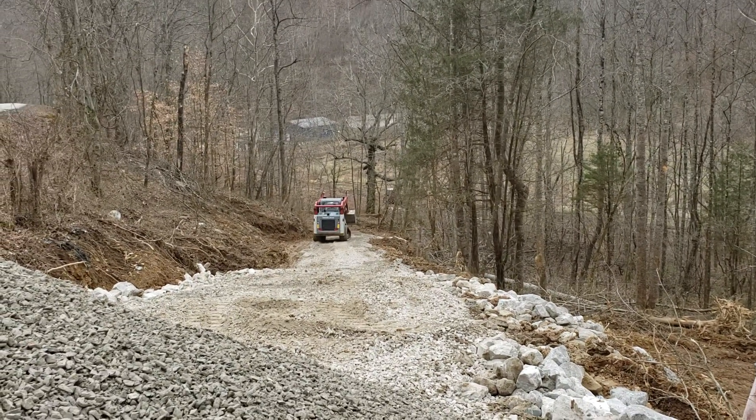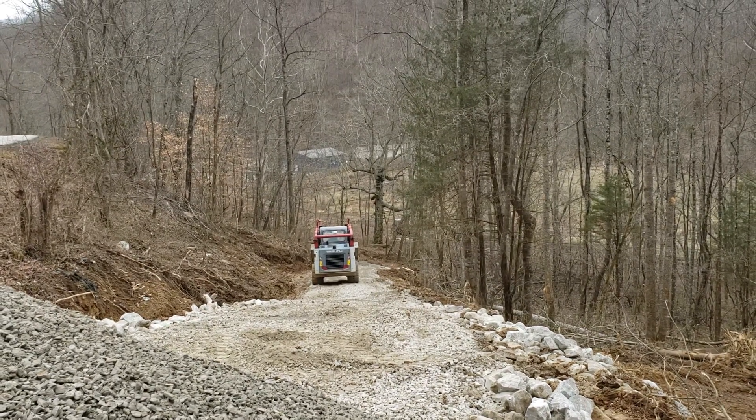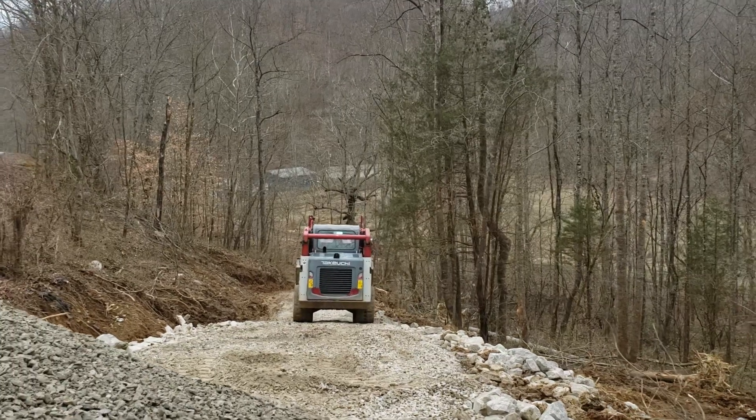Welcome back to Skidmore Family Farm. As you can see, we got gravel coming in. This is going to be the last load he spreads. He's going to get it down there to where we can turn around with the tractor, and then we're going to handle it from there.